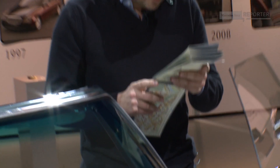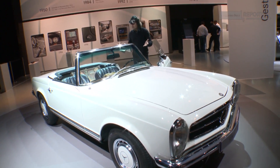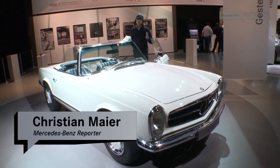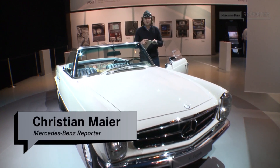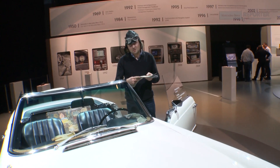Let's see where we are. Well, of course, it's Stuttgart. This 1968 SL is truly beautiful. But of course, this way of navigation is not really up to date anymore.